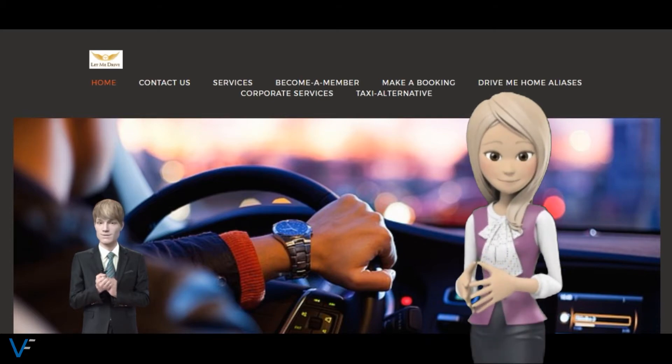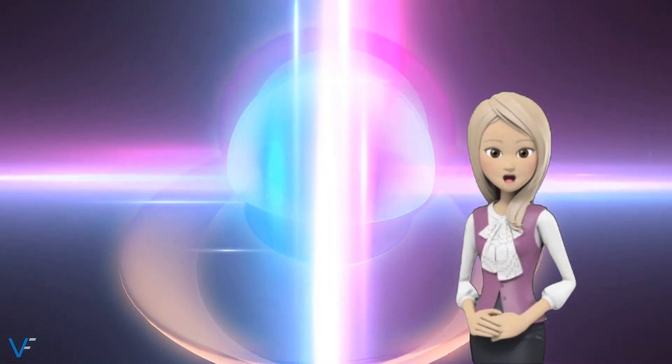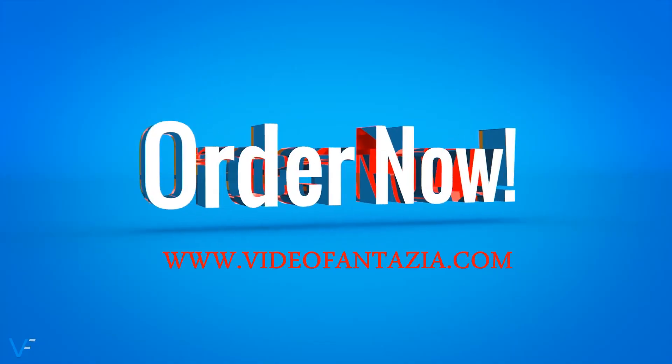Place your order today and we will take care of the rest. We look forward to serving you. Have a great day. Bye-bye.